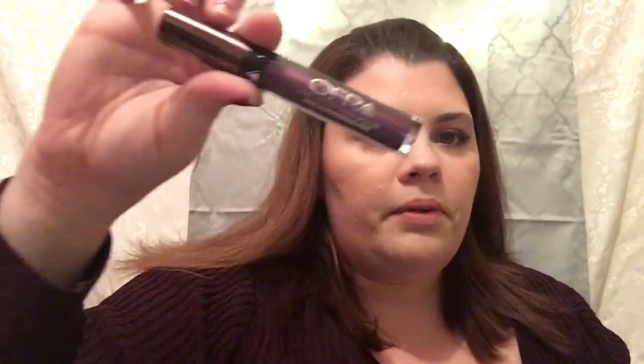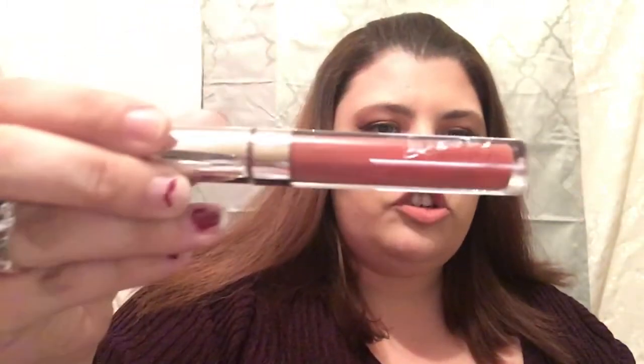The last three products are lip products. The first one is from OFRA — it is the Long Lasting Liquid Lipstick in Napa Valley. The other two are ColourPop Ultra Matte Lips in the shades Tool and Limbo. Tool is a pretty burgundy shade.